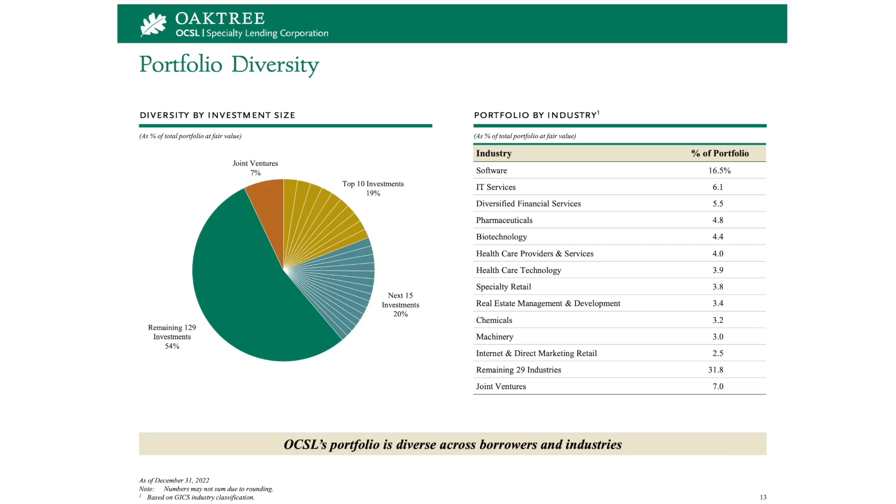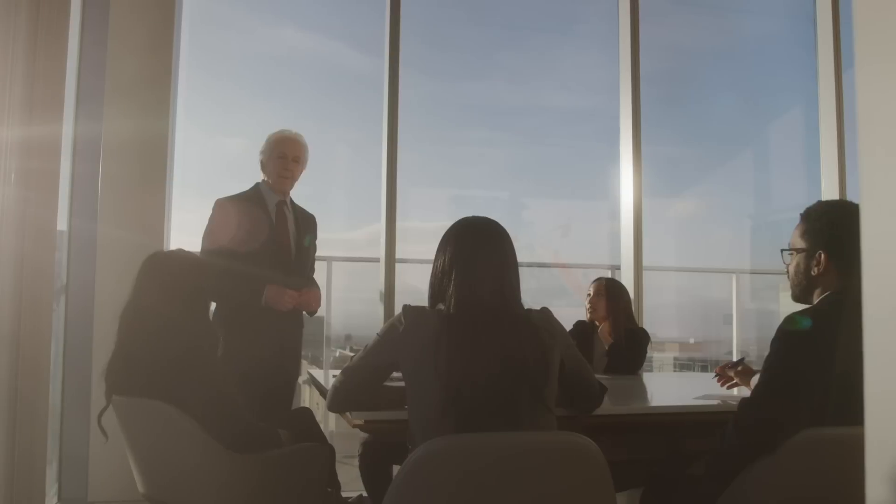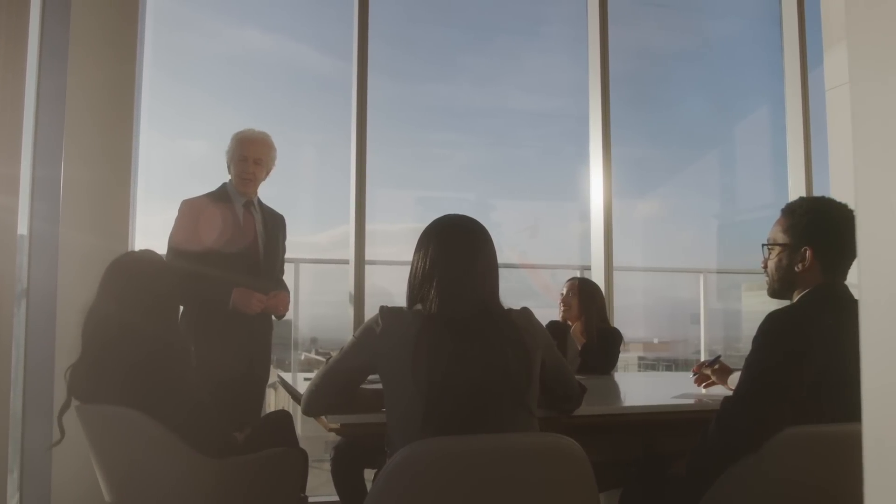Their investment portfolio is well spread out among different industries. Software makes up a pretty big percentage of their overall portfolio at 16.5%. IT services, financial services, and pharmaceuticals are their next biggest sectors. They don't invest in some of the riskier types of companies, including those involved with crypto, and they don't invest heavily in cyclical industries like energy. According to their website, their portfolio consists of 87% floating rate loans. This is the primary reason why OCSL has been able to grow their dividends so much recently. Companies holding a lot of floating rate loans like Oaktree, Alrock, and Aries Capital have been collecting more interest income during periods of high interest rates.